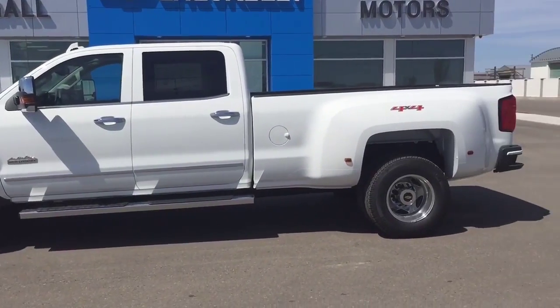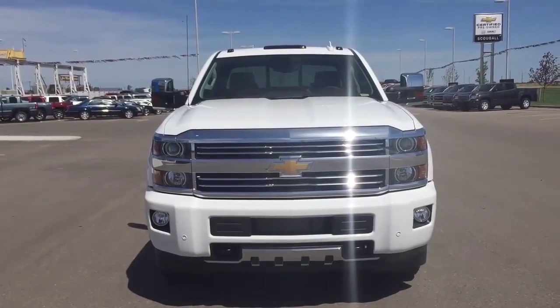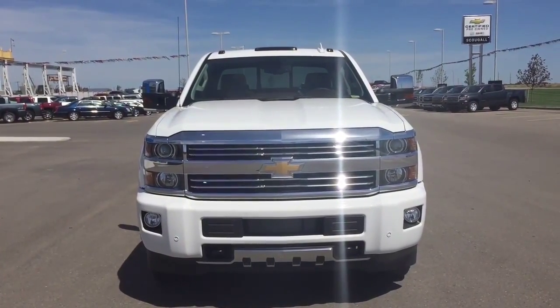This Summit White 2015 Chevrolet Silverado High Country 4-Wheel Drive is one of the most capable heavy-duty pickups in the class.